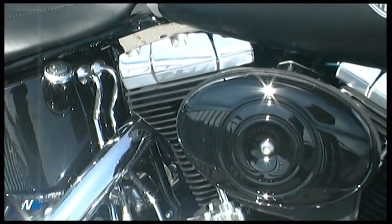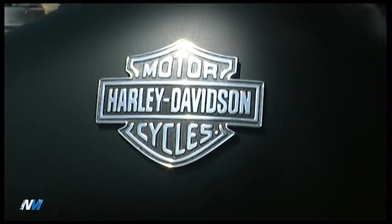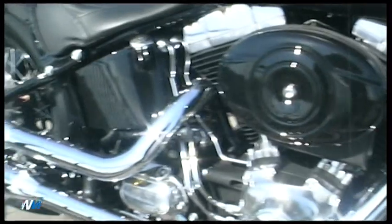Si ritorna al passato per guardare al futuro. Esatto, perché motore, ciclistica, iniezione, ABS, tutto quello che oggi una moto moderna ha, Harley ha. La Softail Slim è una vera Bobber, con gomme panciute, stile minimale e cattiveria quanto basta.